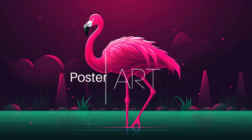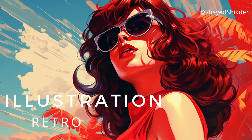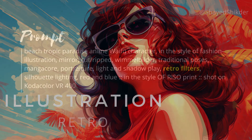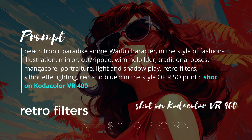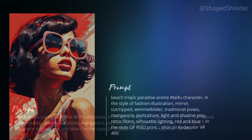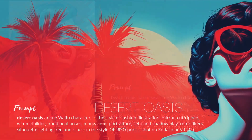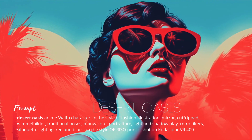Let's start with a bit of graphic retro poster art, with just a hint of anime. The vintage look comes from a camera combo, retro filters, and the Riso print instruction. You can change the background and play with colors, but Risograph will skew towards pinks and reds.